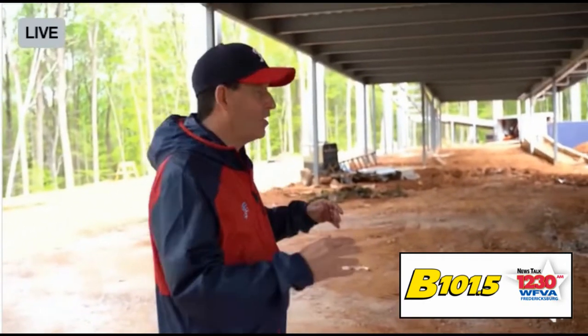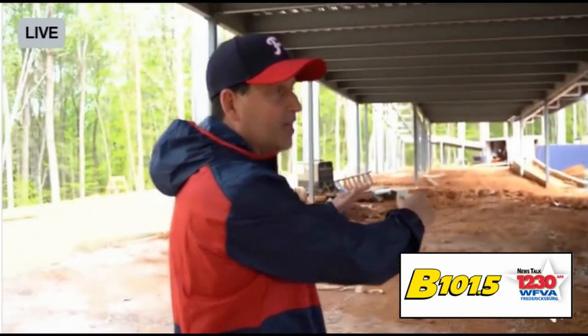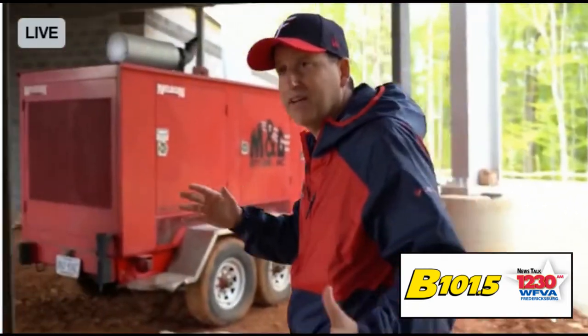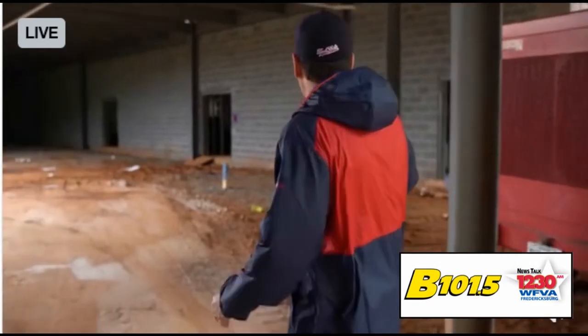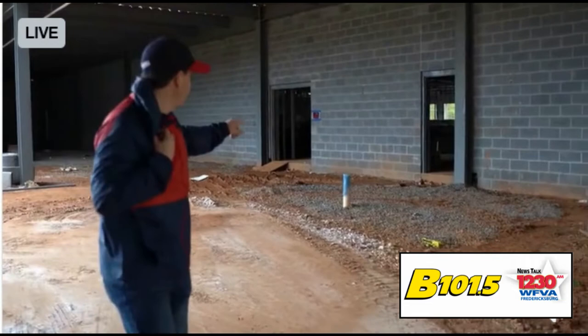I'm standing under the left field concourse in what will be the batting cages for your Fred Nats players. Right down this strip there are going to be two batting tunnels where your players will warm up before the game. Just to give you a behind-the-scenes look at what's going on under this concourse, right over here is our clubhouse. Both the home and visitor clubhouses are located in this building.